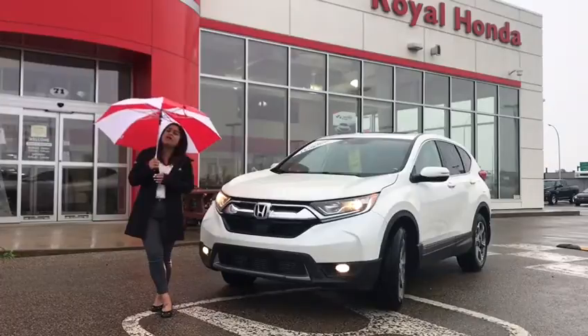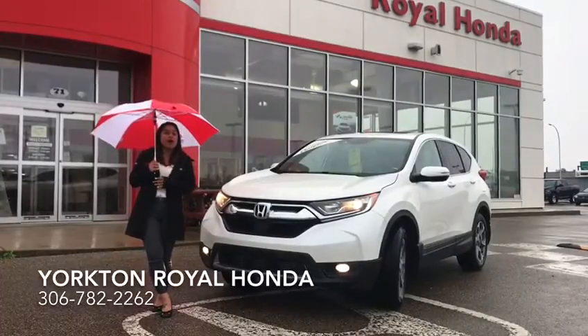You might just want to come down and have a look at it, and you can also take it for a quick drive and feel how awesome it is.